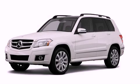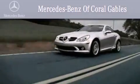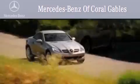We invite you to contact us today to learn more about this vehicle. We are South Florida's oldest and most prestigious Mercedes-Benz dealer, winner of nine consecutive Best of the Best awards.